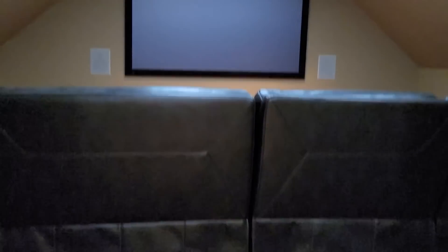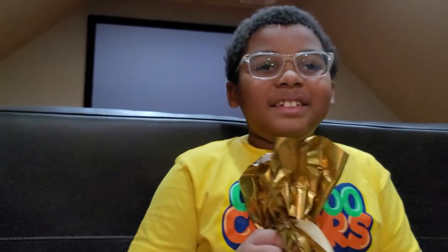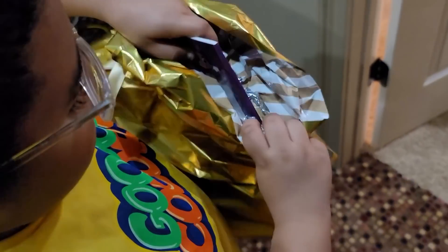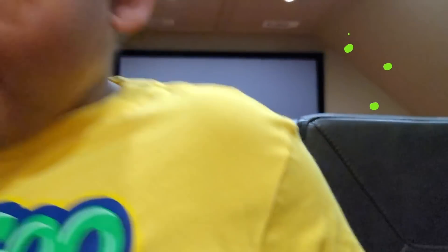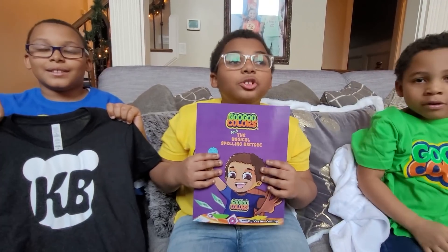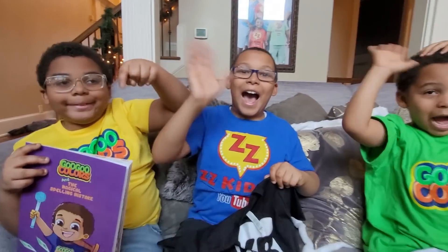My Christmas gift! I wonder what's inside? Wow, my Google color book! Ordered on Amazon! Thank you Kira Boo! And Camden Boy! We have sent you some Christmas gifts to find around the house! Click their link to watch their videos! Bye!